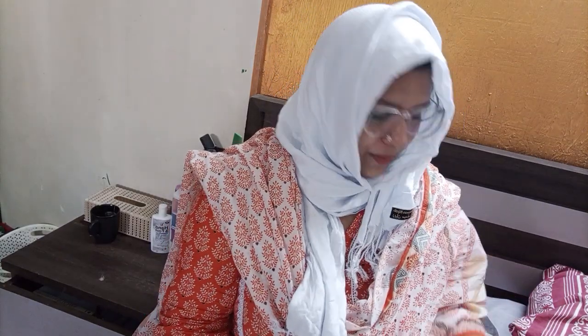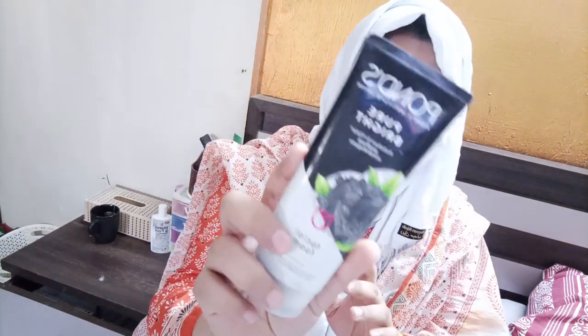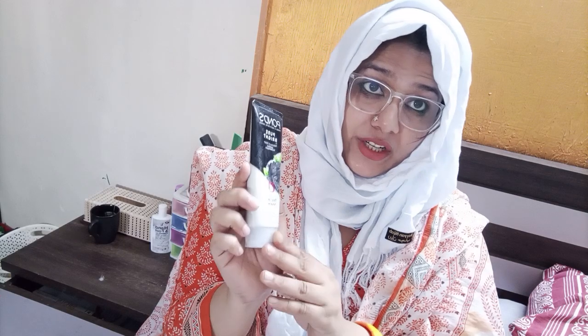Assalamualaikum. Today I am going to review Pond's Pure Bright Pollution Detox face wash. This is a facial foam with activated charcoal and Japanese green tea.